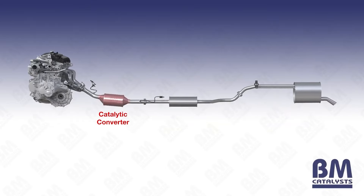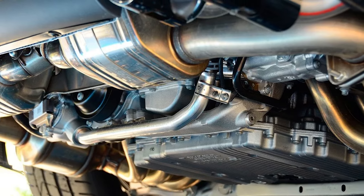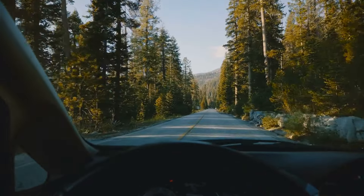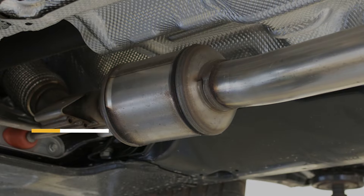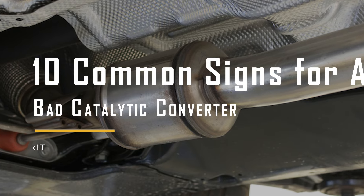Typically, you can find the catalytic converter near the engine at the front part of the exhaust system in your car. Your car's catalytic converter isn't just an important part of your car, but also for the environment. Knowing the signs when it's going bad can help you get it checked and replaced quickly. So now let's take a look at the 10 most common signs that it might be time for a new one.